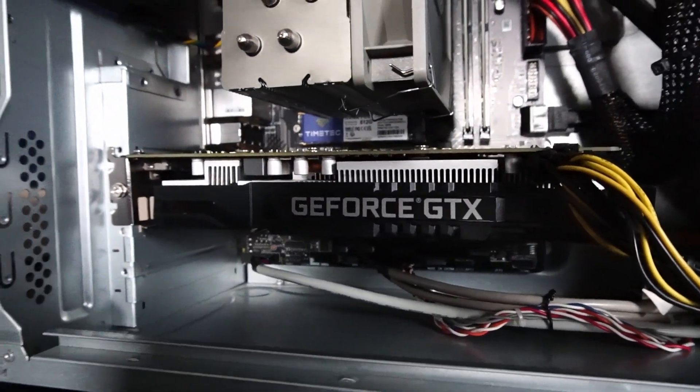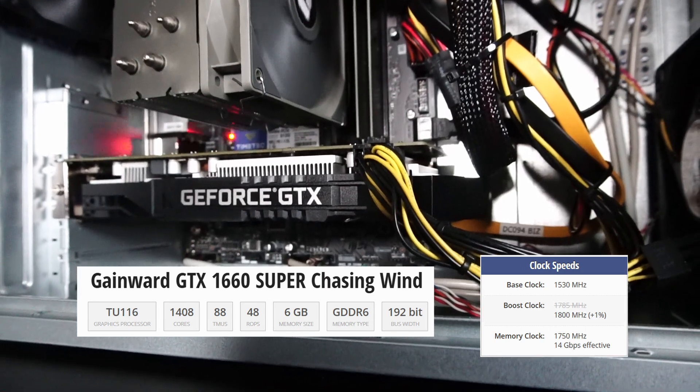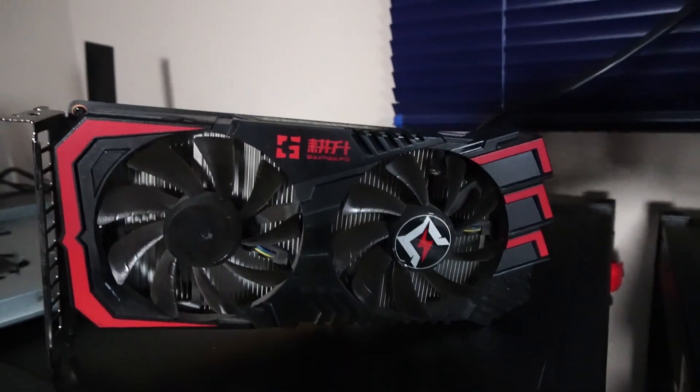And here we have a Gainward GeForce GTX 1660 Super graphics card with six gigabytes of GDDR6 memory. Here's what the card looks like outside of the case.